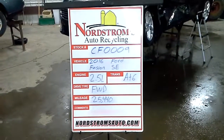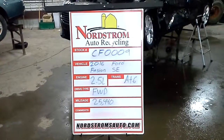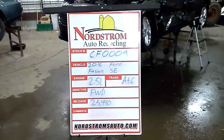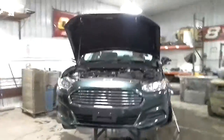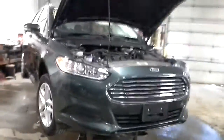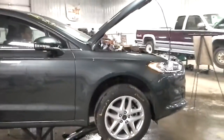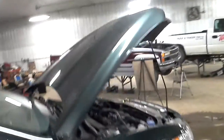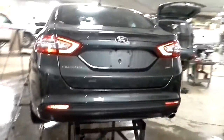Number CF-0009, 2016 Ford Fusion with the SE package, has a 2.5 liter automatic six-speed front-wheel drive with 25,440 miles. This one will have a front clip on it. The color is like a green grayish color.